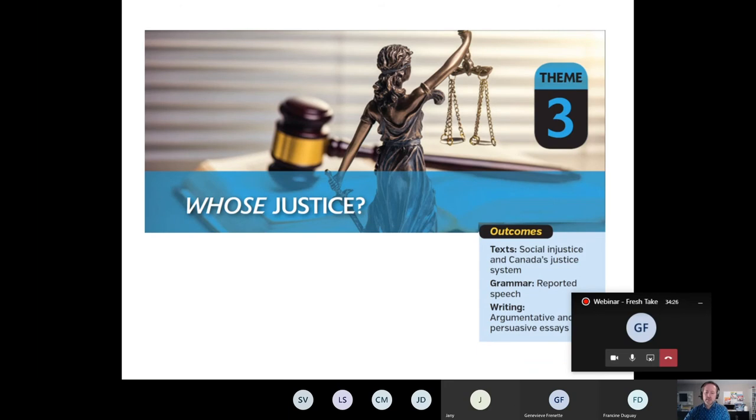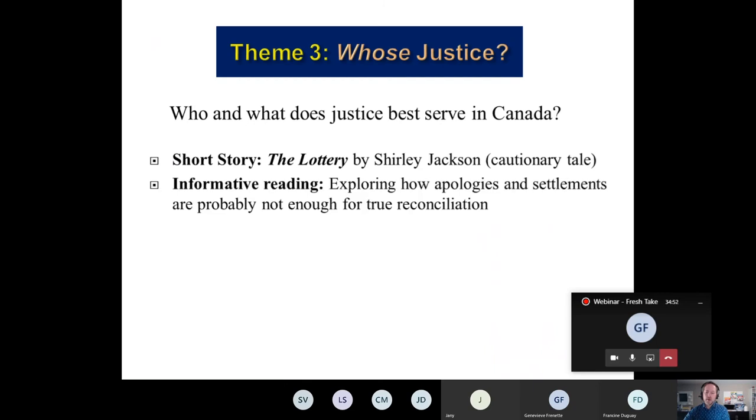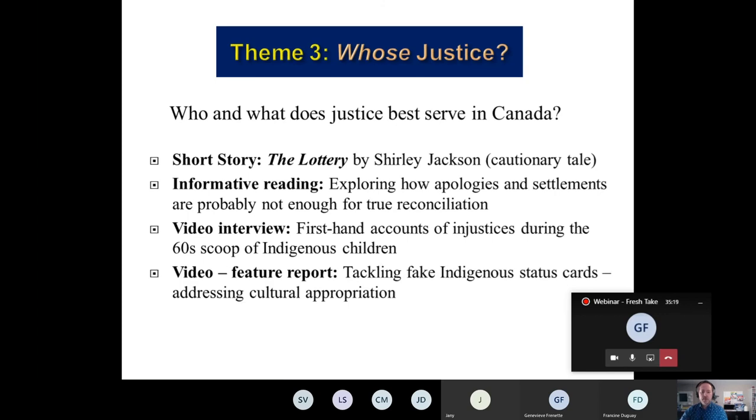Theme three: 'Whose Justice — Social Justice in Canada's Justice System.' The grammar focus is on reported speech, and the writing outcomes are argumentative and persuasive writing. The focus question is who and what does justice best serve in Canada. The short story is The Lottery by Shirley Jackson, a very important cautionary tale. The informative reading looks at Indigenous rights in Canada, exploring how apologies and settlements are probably not enough for reconciliation. A video features firsthand accounts of injustices during the 60s Scoop of Indigenous children, and another video looks at tackling fake Indigenous status cards as an example of cultural appropriation.